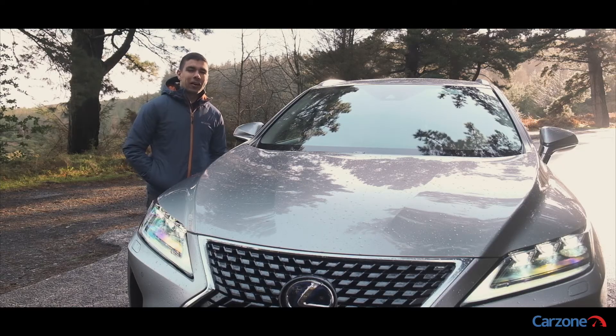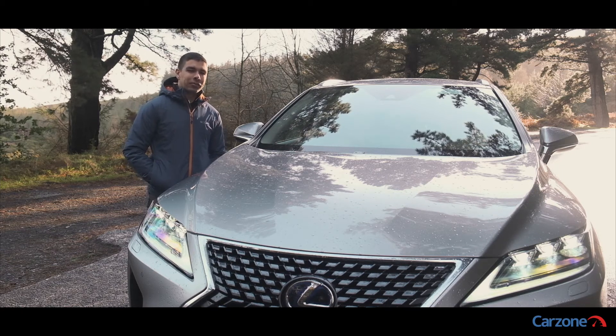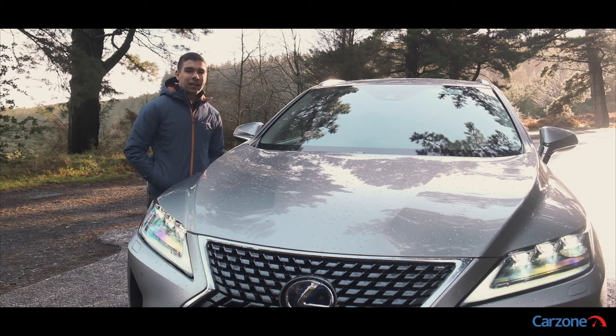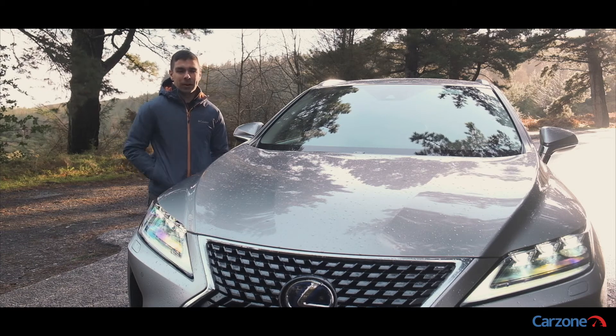The prices for the Lexus RX start from over €78,000 and it competes with a long list of rivals including the BMW X5, the Mercedes GLE and the Volvo XC90, which are all available in plug-in hybrid versions.